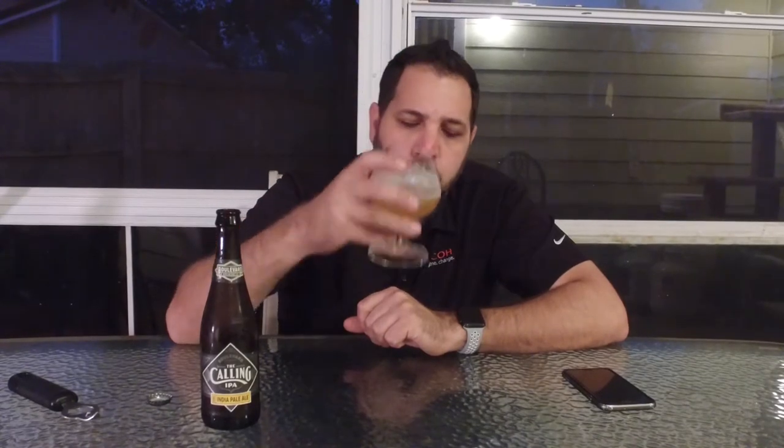This is a cool bottle — it's got this diamond shape that they use quite a bit. Nothing really special on the bottle. Boulevard's from Kansas City. I believe this is available year round.